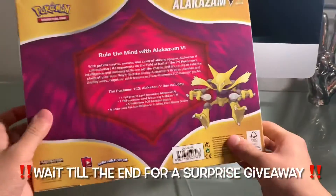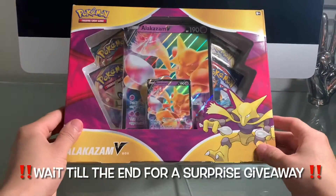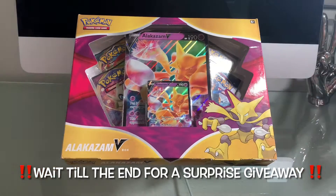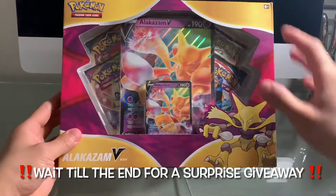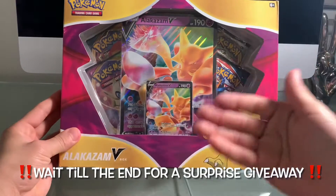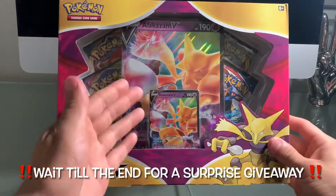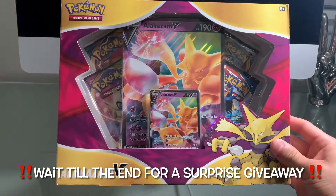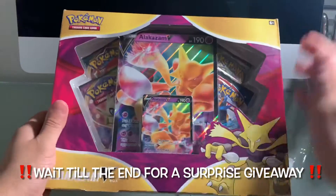I really, really appreciate every single one of you guys — every single one of you that participates in all the giveaways, that leaves comments, that likes my videos. I really, really appreciate you guys just watching my videos, watching my Instagram, following me, liking all my content. I appreciate all you guys. Thank you guys, and without further ado...